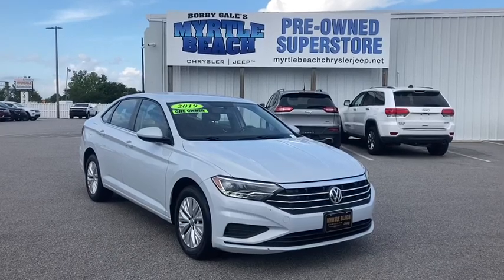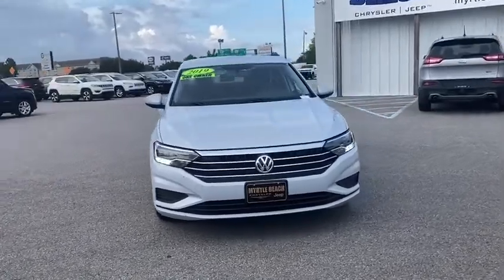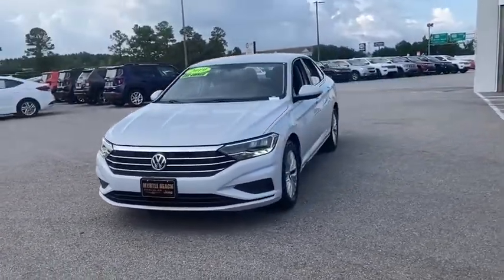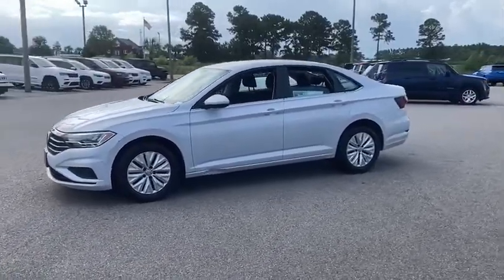We are pleased to show you the 2019 Volkswagen Jetta. The Jetta is a premium car that is family-friendly with a great price. Agile and confident handling.